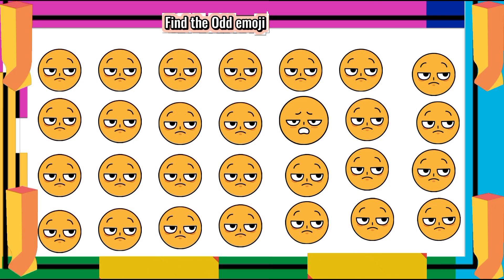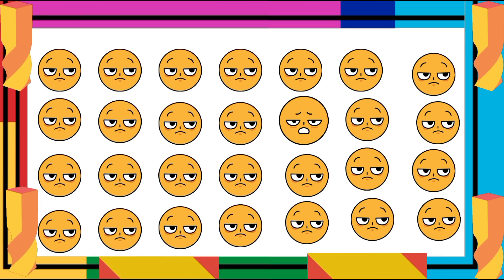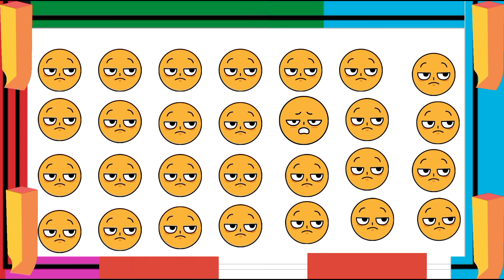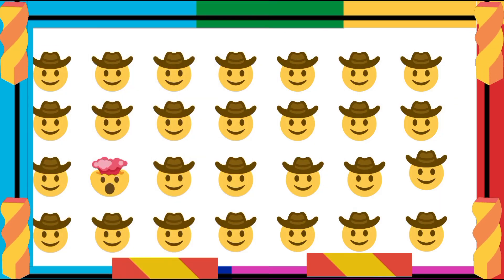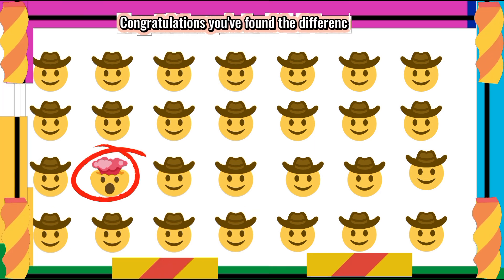Find the Ademoji One Out. Great job! You've found the unique one. Find the Ademoji One Out. Congratulations! You've found the difference.